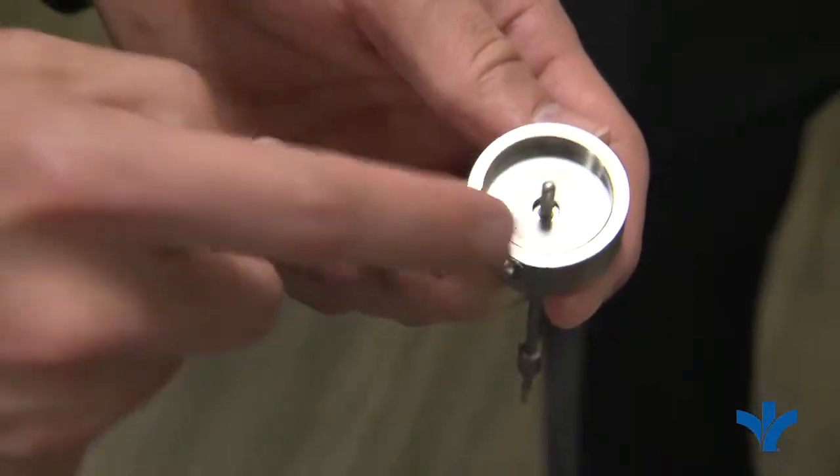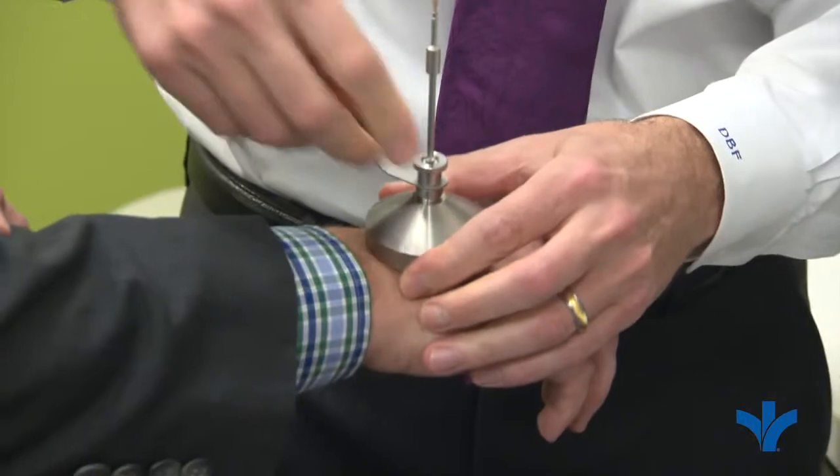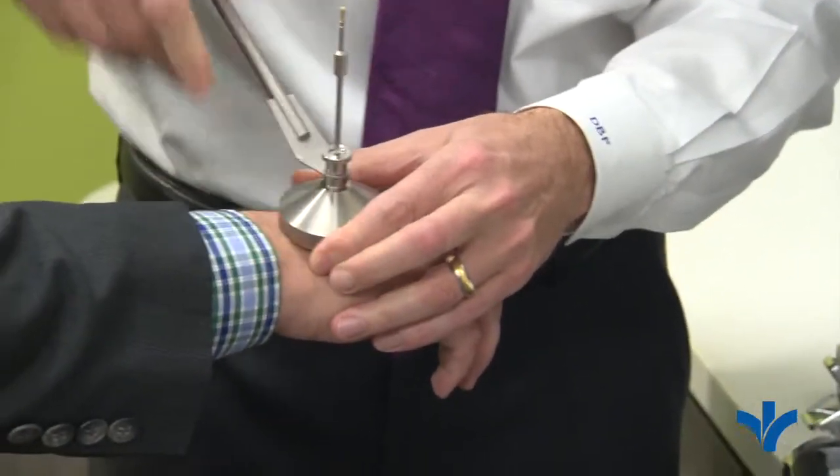The patient then — we will take the equipment off of the patient, the accessories, and the patient will go home. There are very few side effects in terms of skin brachytherapy.